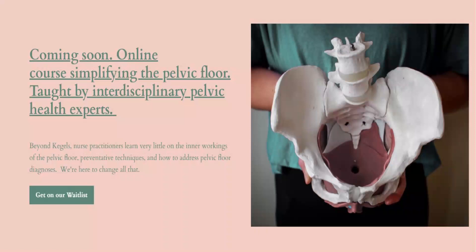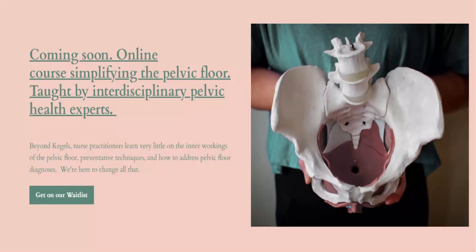We're super excited to announce we're developing an online pelvic health course for nurse practitioners. Our course will break down the pelvic floor so that you can confidently care for your patients with pelvic floor dysfunction. By simplifying the pelvic floor, we'll improve patient outcomes and your provider experience. Thanks for watching and spreading the word — let's revolutionize pelvic health. We'll see you soon.